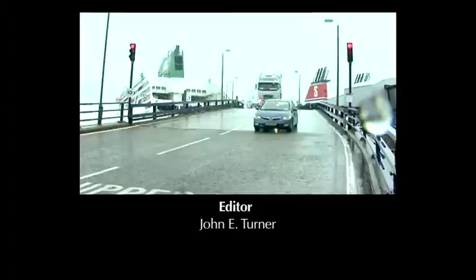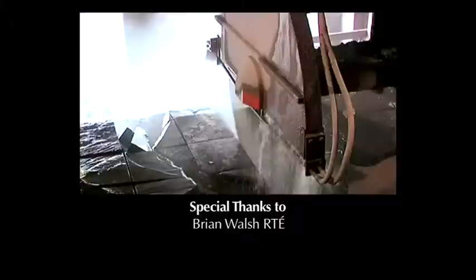Next time on About the House, I'm back in Mullingar to see how Patrick and Neve Daly are getting on with their experimental home. Also, I'm in north Wales to see how traditional Bangor blue slates are sourced and made. For more information on this programme, visit the RTE website.